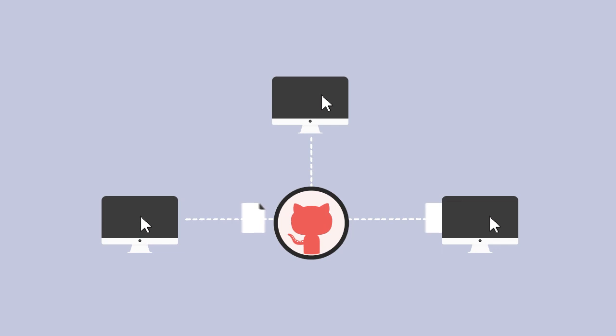But most importantly, Git allows you to collaborate on the same code base with other developers, which is why it is going to be a required skill for any front-end development job that you have. There are other version control systems, but Git is the most widely used. You've got to get the Git — get down with the Git.